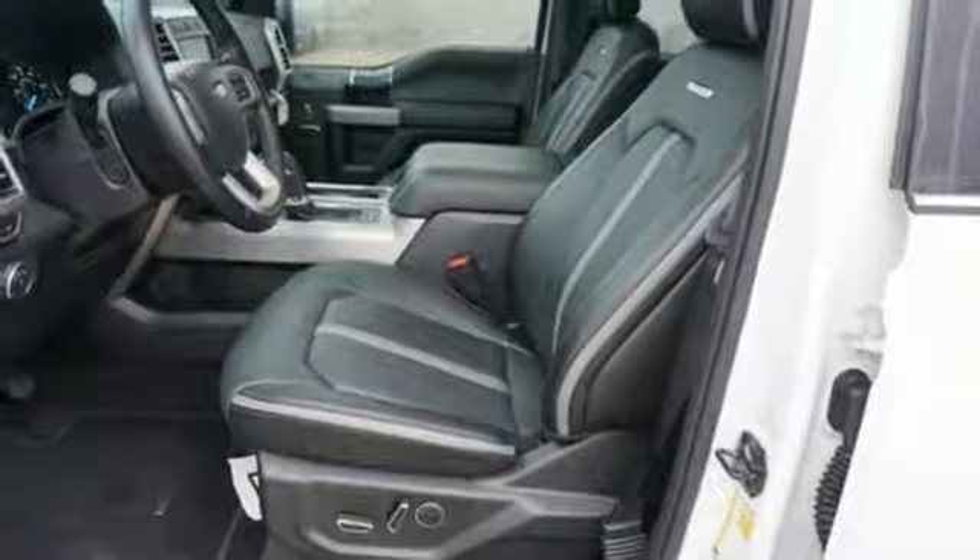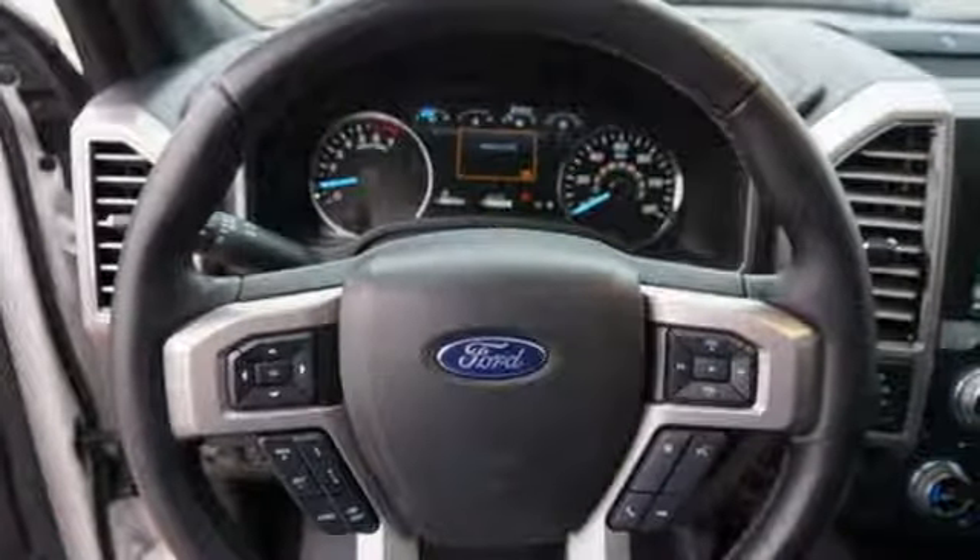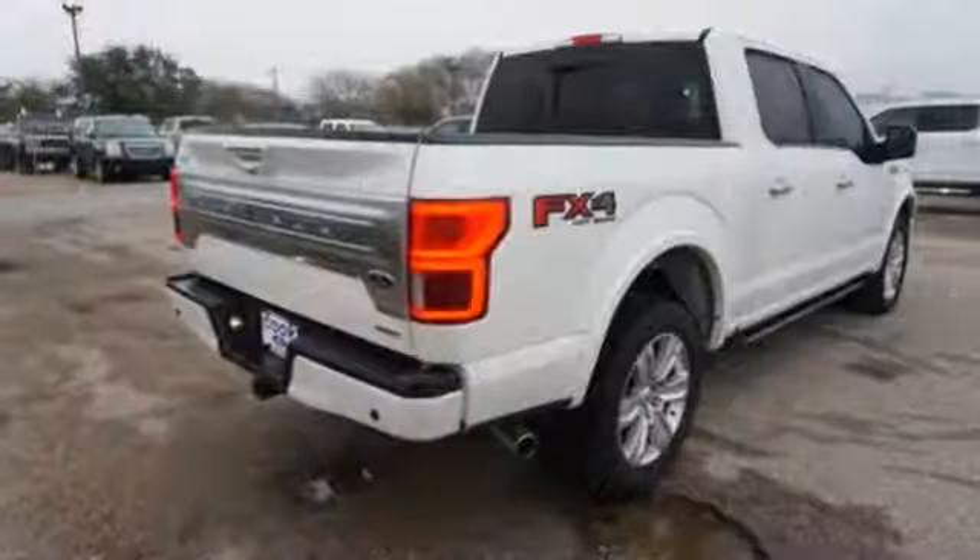Heated and ventilated leather bucket seats, mirror-mounted spotlights, gas pressurized shocks, rear parking sensors, and V8 engine.